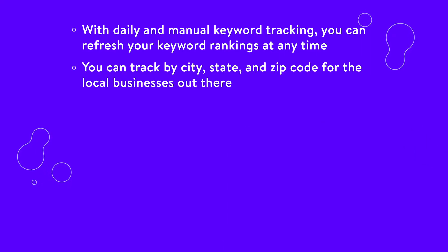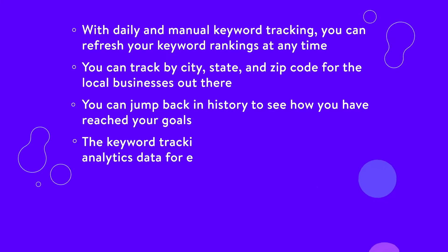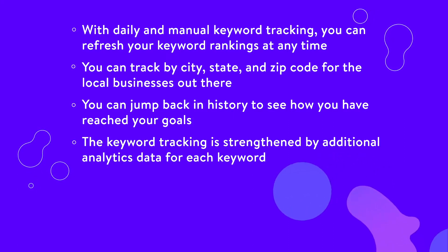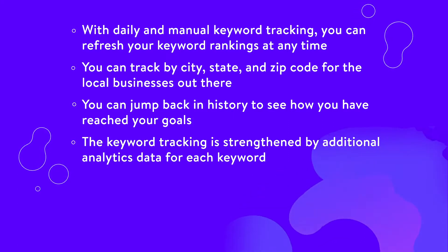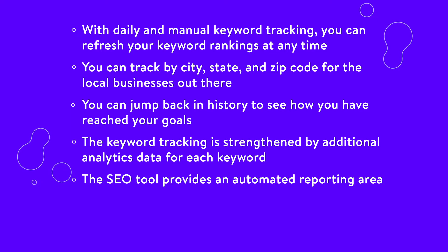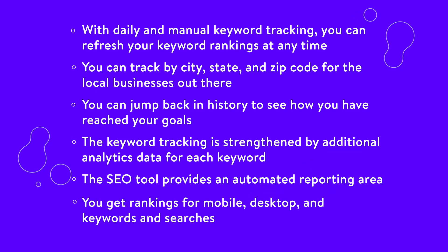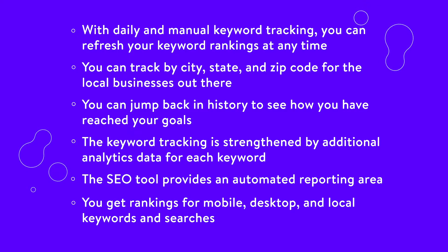You can track by city, state, and zip code for local businesses. You can jump back in history to see how you've reached your goals and how certain keywords have performed over the years. The keyword tracking is strengthened by additional analytics data for each keyword, such as traffic potential, traffic per keyword, and search volume. The SEO tool provides an automated reporting area where you can drag and drop items on a report template. That way, when you need to download a specific report, it's always there for you. You get rankings for mobile, desktop, and local keywords and searches.